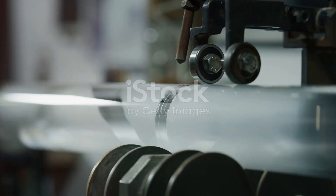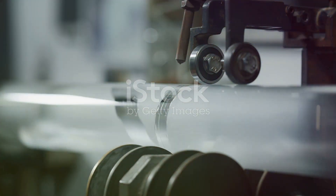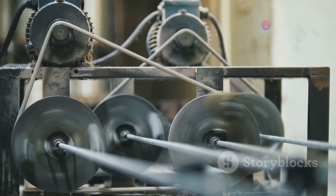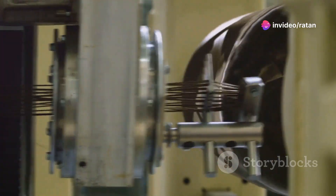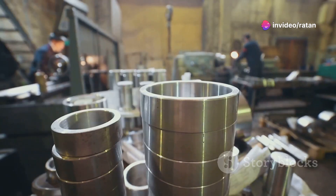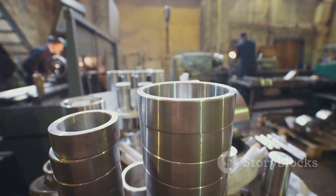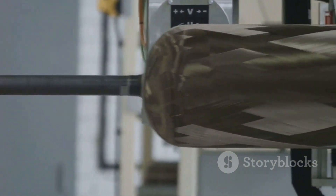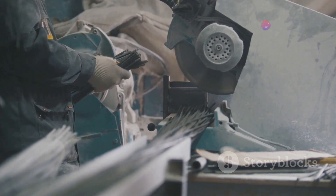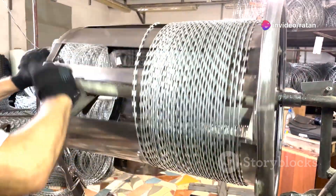Manufacturing Type 4 cylinders involves precise processes. Filament winding is a key technique — it involves wrapping carbon fiber around a mandrel, which is a mold that defines the shape of the cylinder. The carbon fiber is impregnated with a resin that binds the fibers together. The winding process is carefully controlled to ensure uniform fiber distribution and tension.